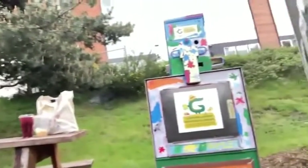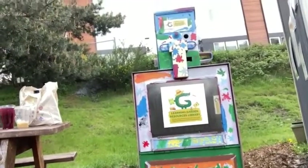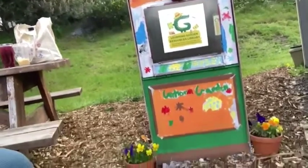Greetings Gatewood Gators. I wanted to tune in from the garden to show you one of our newest developments in our learning garden. It is our brand new official learning garden resource library. Thanks to Mr. Gaynor's class who did this beautiful artwork on the side, we now have a resource library where we can access a variety of different things.